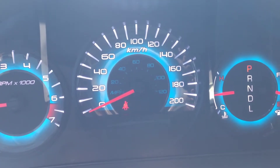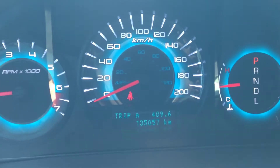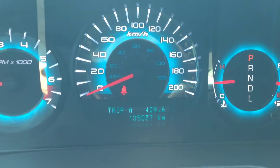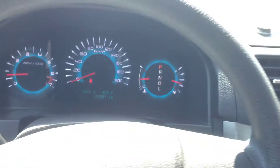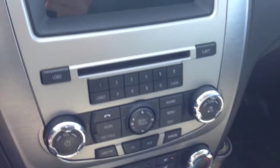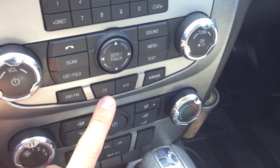The vehicle information center also shows timer and mileage. As you can see, only 135,000 original kilometers — tons of life left in this vehicle. It's in excellent shape. We have this audio system here with AM and FM channels and a CD player.